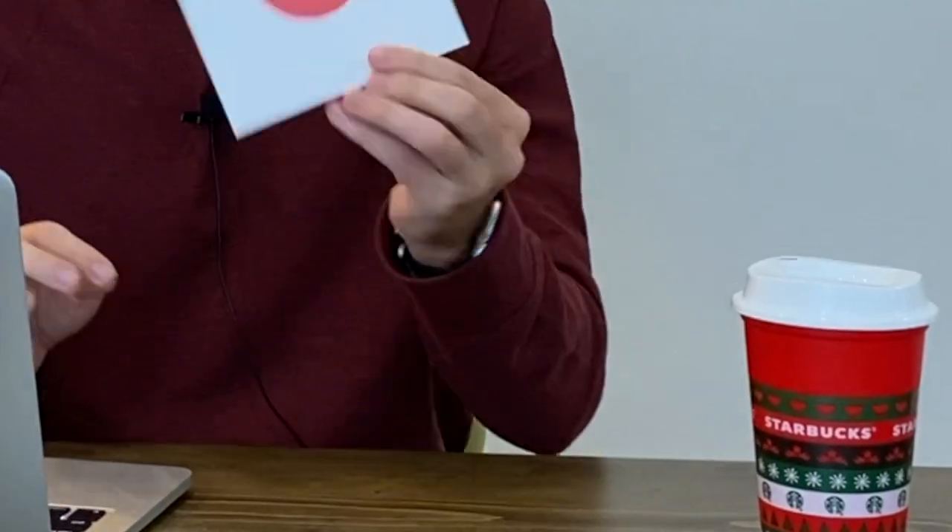I flipped a dot for a thousand dollars — a dot that looked just like this. I bought a dot just like this one and flipped it for over a thousand dollars profit.